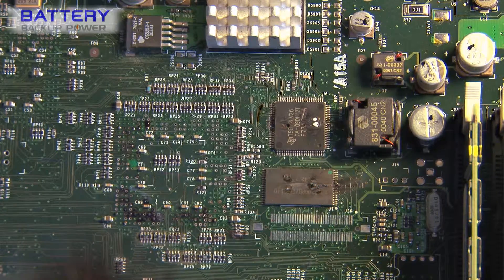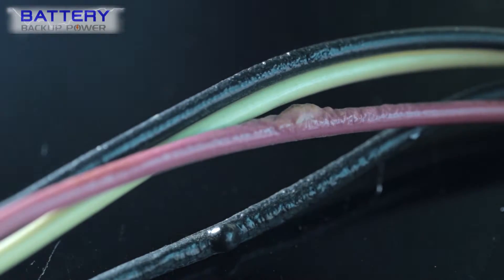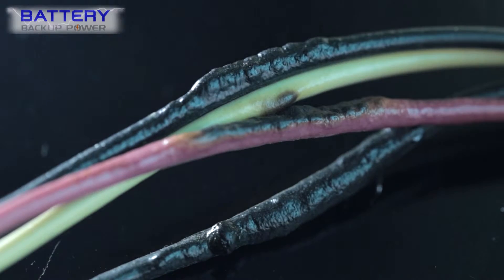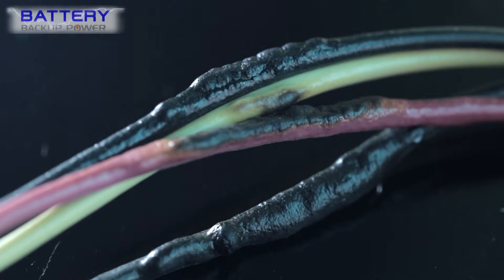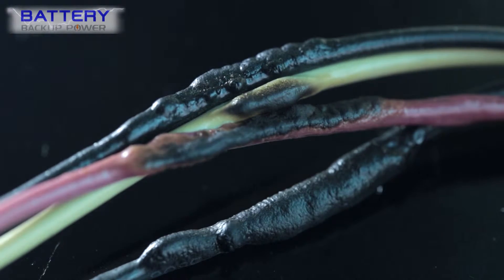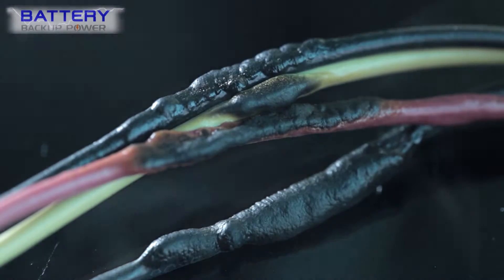Battery backup power UPS systems are designed to prevent these unpredictable situations that may cause catastrophic issues in lab results, and in turn future funding, by simultaneously protecting lab instruments from power surges, conditioning unstable grid power, and providing backup power when outages occur.